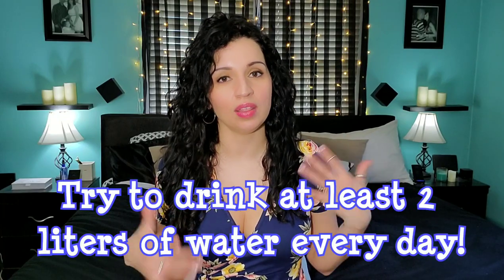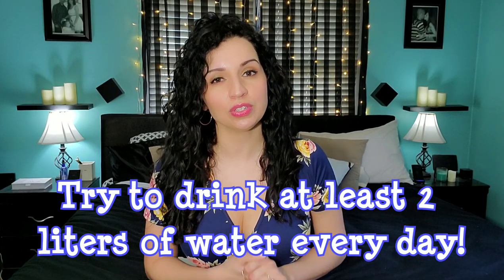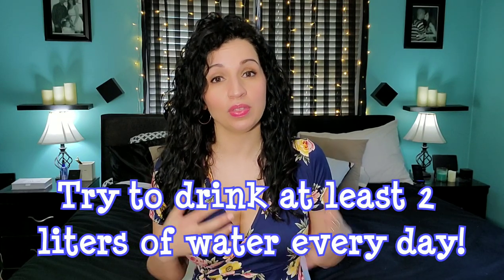Another really important thing you guys want to do is drink a lot of water, especially if you're taking a lot of vitamins and supplements — you want to make sure you're flushing everything you don't need out of your system. Drinking two liters of water every day will help with clearing up your skin, it helps with your hair growth, nail growth, and your overall health and well-being. Try to drink at least two liters of water a day and you'll definitely see a difference in your skin.